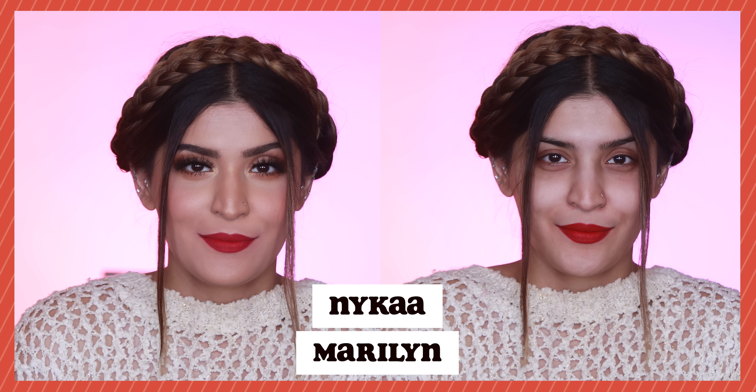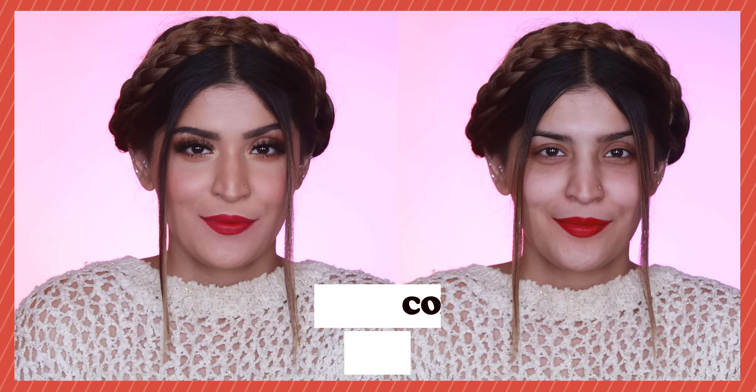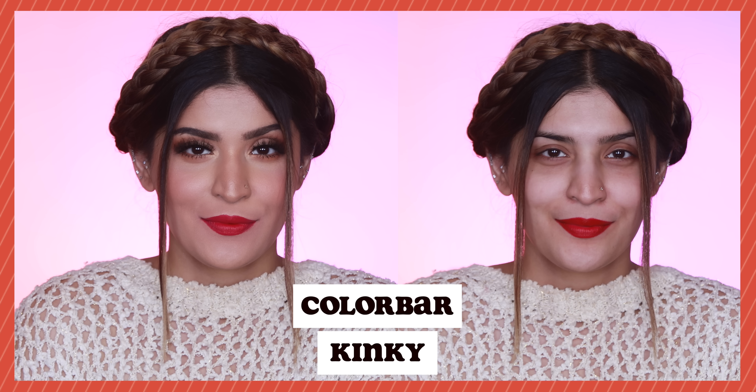Another one from Nykaa — we have Marilyn from the Ultra Matte Lipstick range, which is one of my favorite formulations Nykaa has ever done. These are matte, they wear for so long, the colors are gorgeous, and this one is no different — it instantly makes you look so pretty, just like Marilyn Monroe. Next up I have Colorbar Sinful Matte in the shade Kinky, which is a beautiful color. I love the powder matte finish — they're very similar to MAC's Powder Kiss Matte lipstick, so if you're looking for something to replace that, these are the ones to go for.